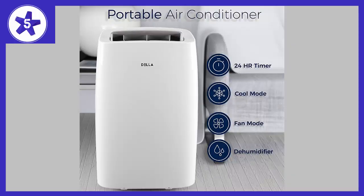Welcome to Channel 5 Stars. In this video I'll be reviewing the Della Cooling Portable Air Conditioner, 12,000 BTUs.